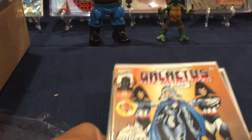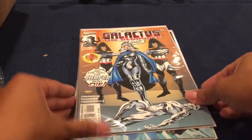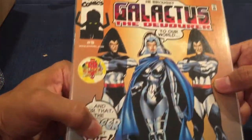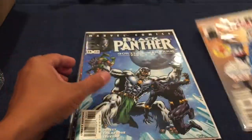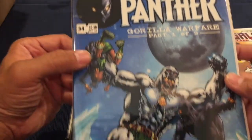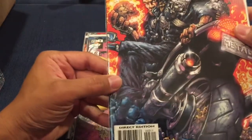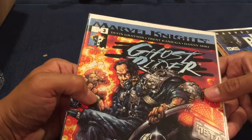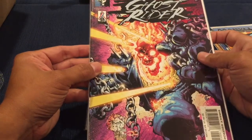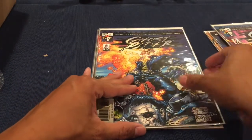I don't have any of these, so this is exciting. First up is Galactus number five, then Black Panther number 34 — nice, Marvel Knights. And then Ghostwriter — Marvel Knights Ghostwriter number five and number six.